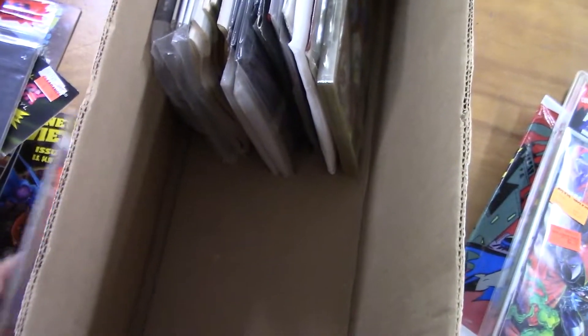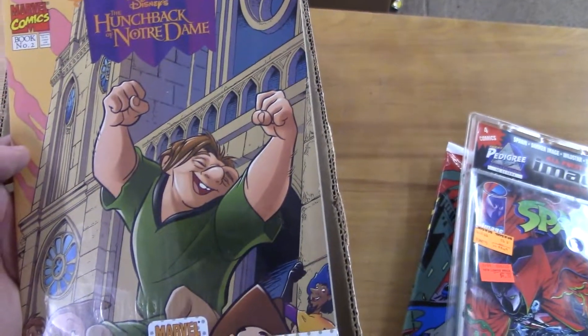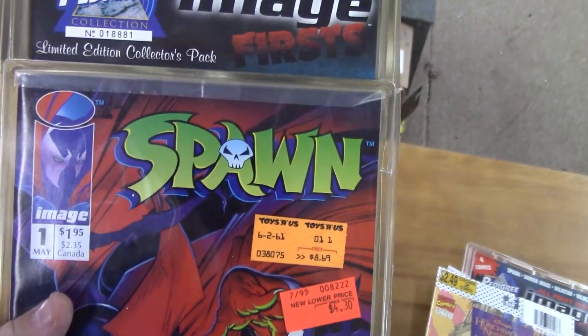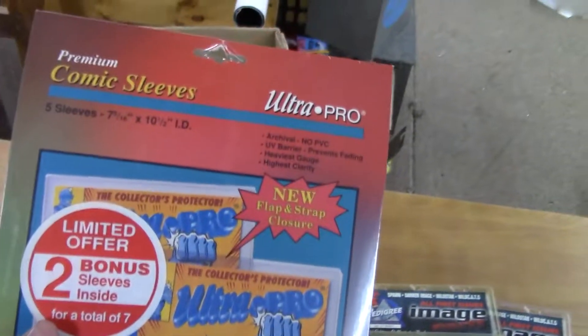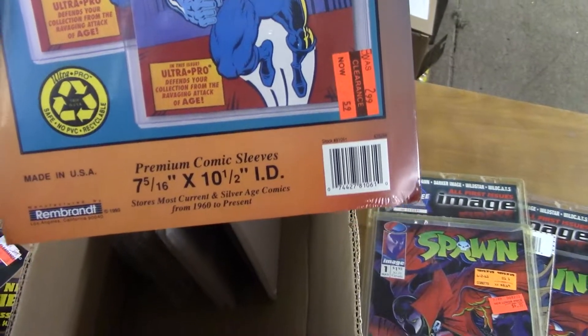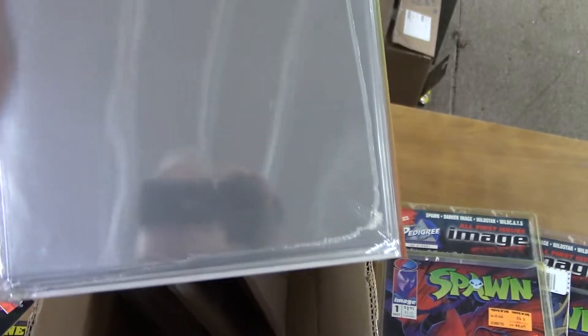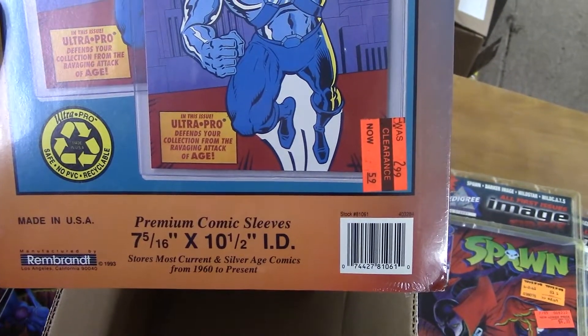Let's see — there's another Hunchback of Notre Dame Disney two-pack. Looks like I've got another Image First, still sealed. Oh, that's a comic collecting kit — I think that has some mylar. I think those are Ultra Pro sleeves, I'd have to look, it's not really saying here. But I can use them so I don't care — useful stuff.